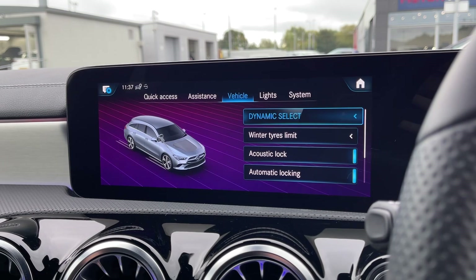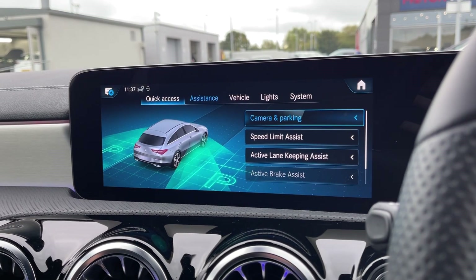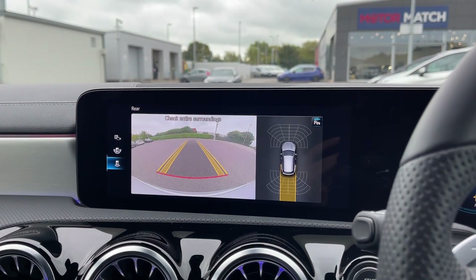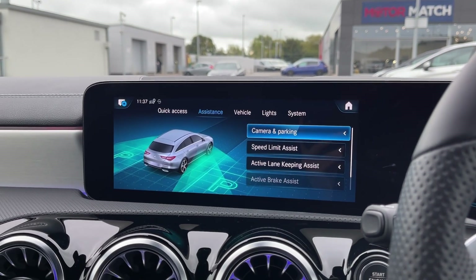You can also set up your driver assistance through here — you've got lane keep assist as well as the speed limit assist. And then if I pop the car into reverse, you have also got front and rear parking sensors and a rear view camera, making manoeuvres in this estate much easier.